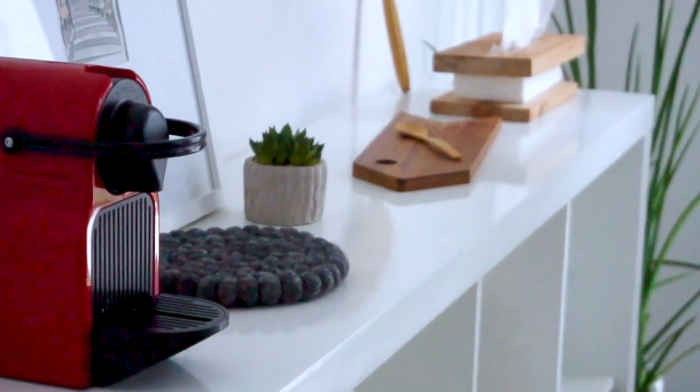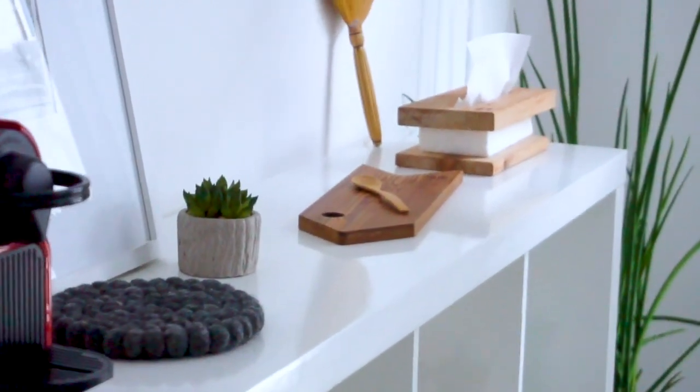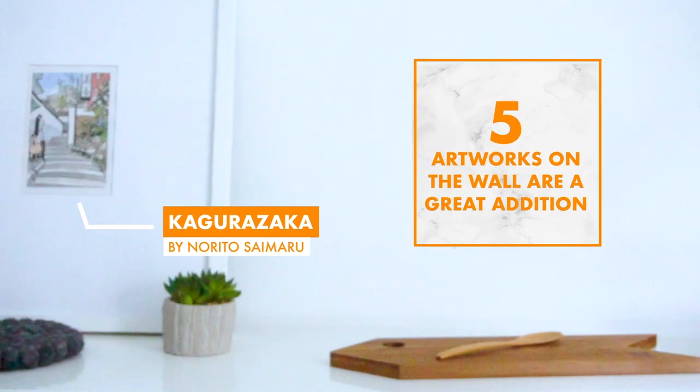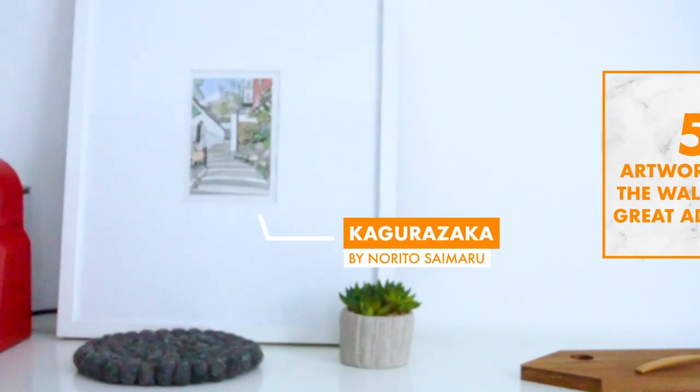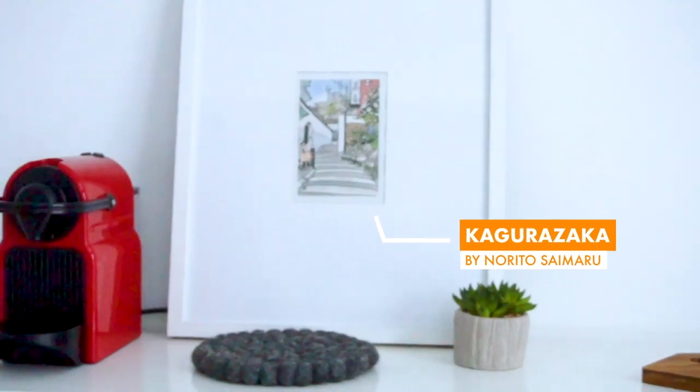Artwork on the countertop or on the walls is a really great addition too. I like things clean and minimalist, so this Kagura Zaka postcard framed in white actually works great for me. I personally enjoy just a strong cup of black coffee — I don't put milk or sugar — but if you like milk or sugar, definitely put that in your coffee corner.